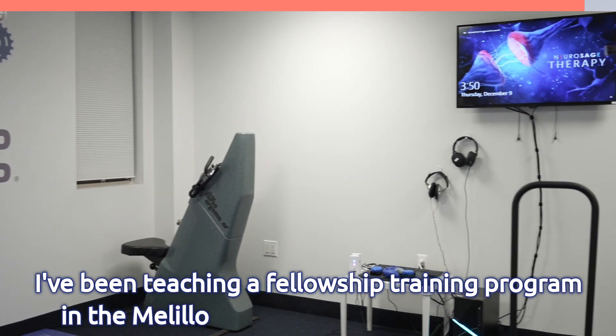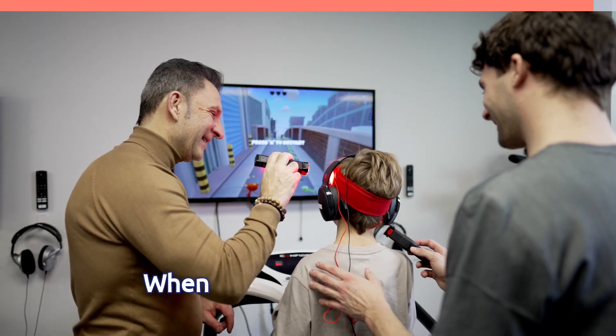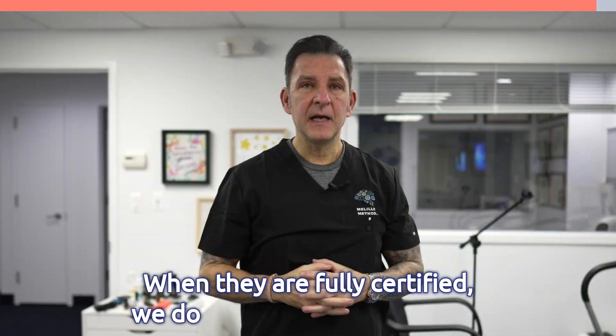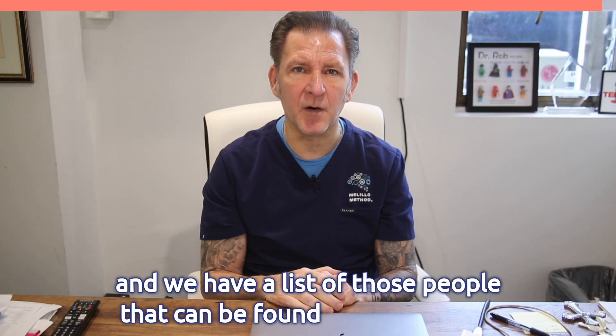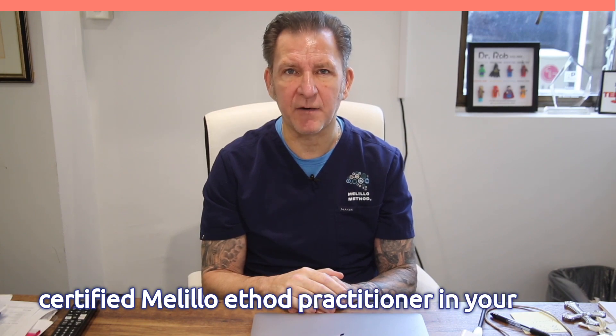I've been teaching a fellowship training program in the Melilla Method for over two decades. We have a number of people around the world who are certified in the method. When they are fully certified, we make recommendations and maintain a list of those practitioners on my website, drrobertmelillo.com, so you can go there to find a certified Melilla Method practitioner in your area.